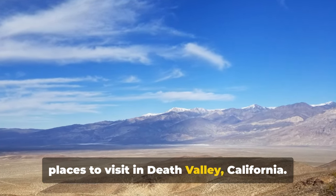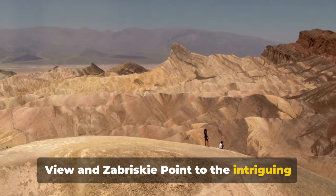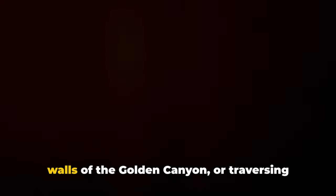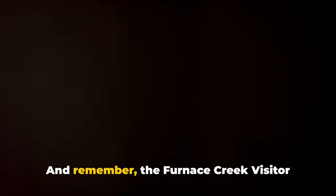And there you have it — the top 10 places to visit in Death Valley, California. From the breathtaking views at Dante's View and Zabriskie Point to the intriguing landscapes of the Devil's Golf Course and Ubehebe Crater, there's no shortage of wonders to explore. Imagine walking on the salt flats of Badwater Basin, the lowest point in North America, or hiking the Telescope Peak Trail, where you can touch the highest point in the park. Picture yourself wandering the golden walls of the Golden Canyon or traversing the captivating Mesquite Flat Sand Dunes. And remember, the Furnace Creek Visitor Center is your gateway to these treasures, offering helpful information and insights.